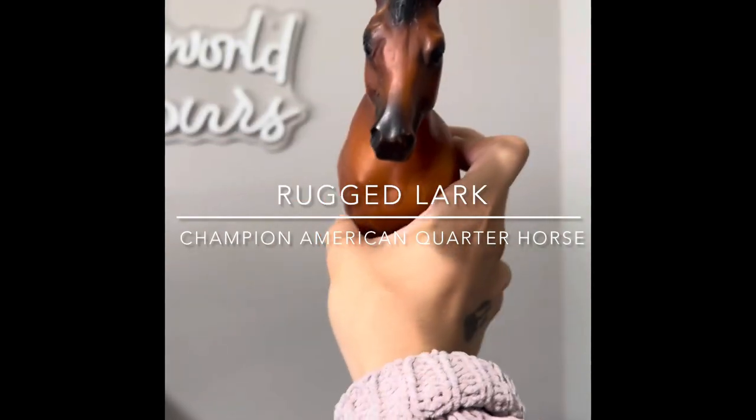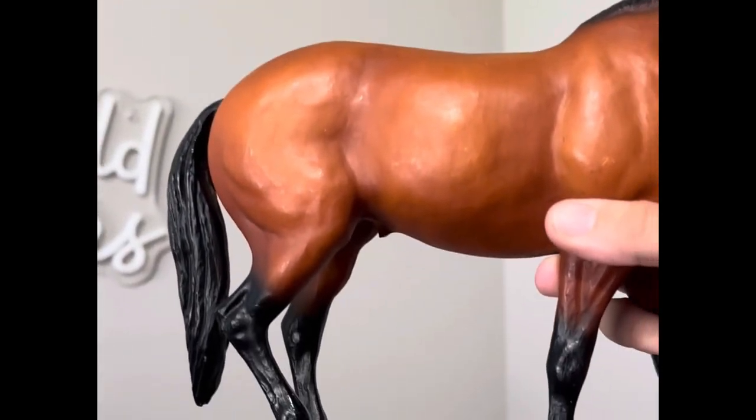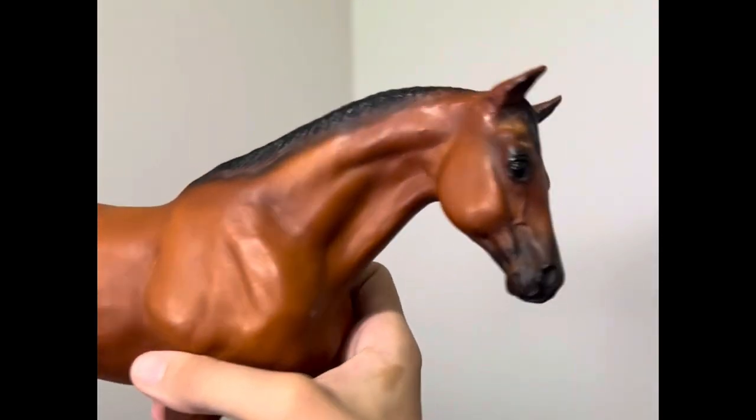The champion American quarter horse — the detailing on him is really pretty. I actually got this from somebody on Facebook Marketplace.